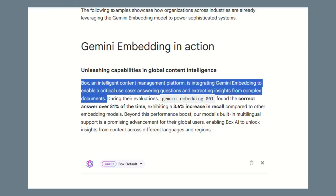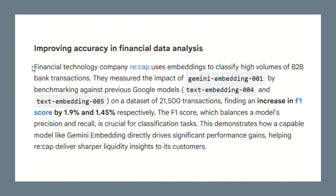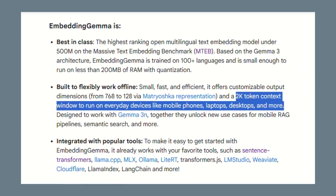In the financial sector, a company called Recap uses embeddings to classify huge volumes of B2B bank transactions. They tested Google's embedding technology against previous models and saw their F1 score increase by 1.9 percent. In finance, that translates to millions of dollars in better decisions.